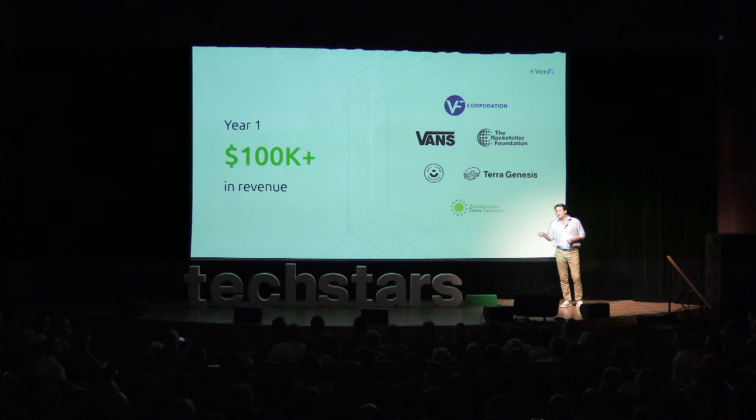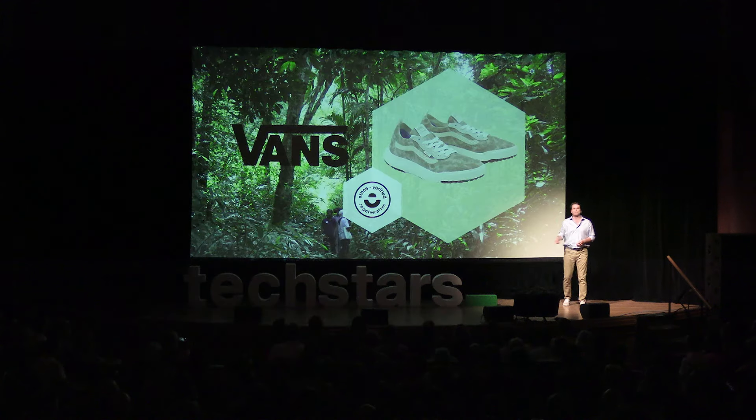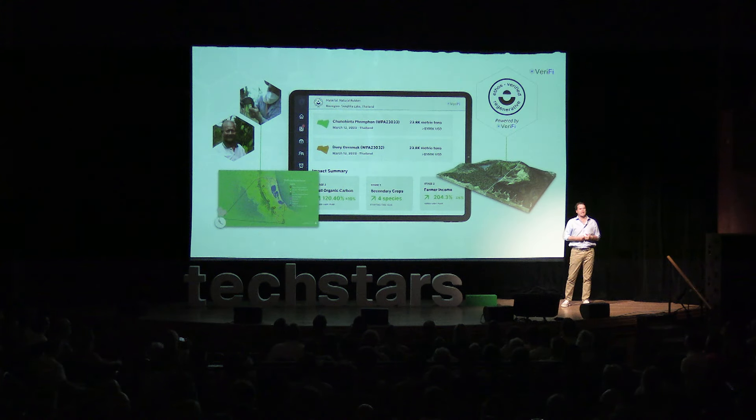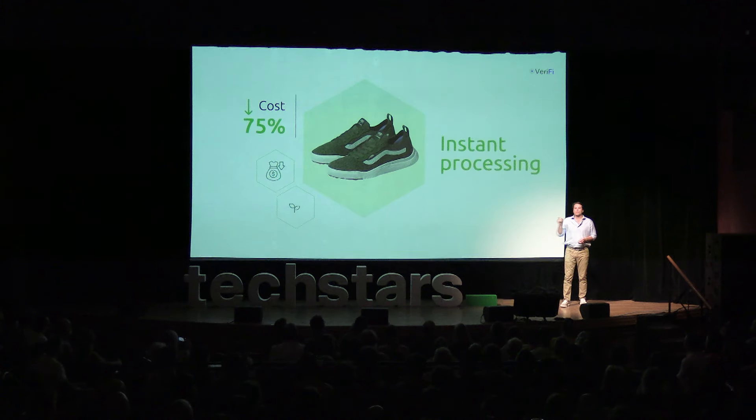Which brings us back to Vans. Vans made their first regenerative claims in company history on the rubber in these shoes after we validated and verified 70 different data points from their 1,600 smallholder farmers in Thailand. We processed data from sources including surveys, sensors, and satellites to produce multiple climate, environmental, and social claims. We reduced the cost of the sustainability department for this by 75%.